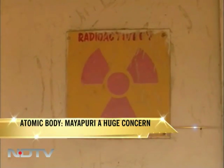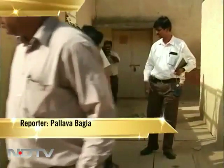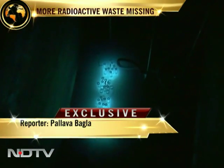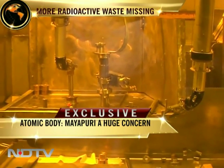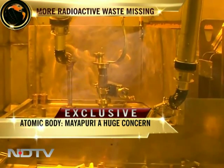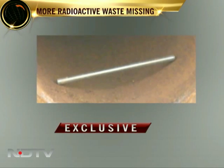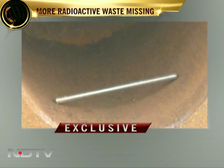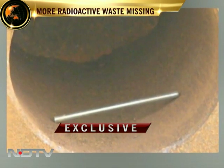The search has begun for the nuclear material that is believed to have gone missing, as first reported by NDTV. This is what the atomic energy regulatory body is searching for: metallic pencils that carry deadly radiation. These are the first photos of the nuclear scrap material seized by the atomic energy regulatory board, which contain the highly radioactive cobalt-60 pencils.